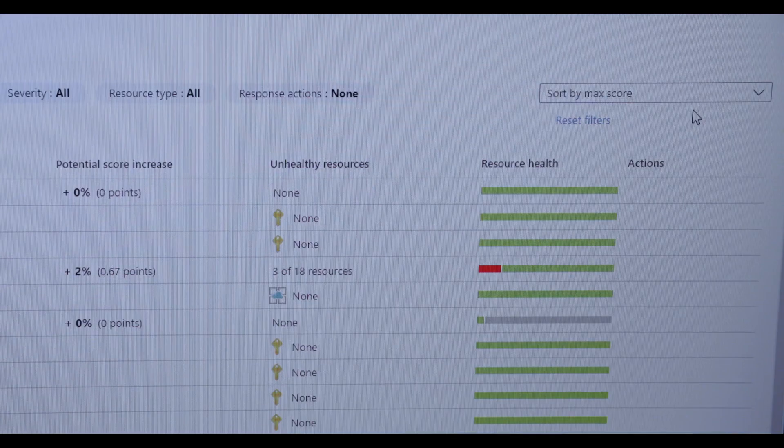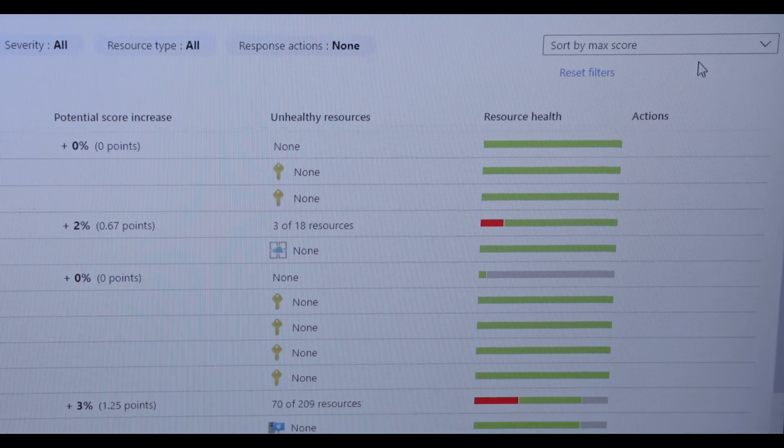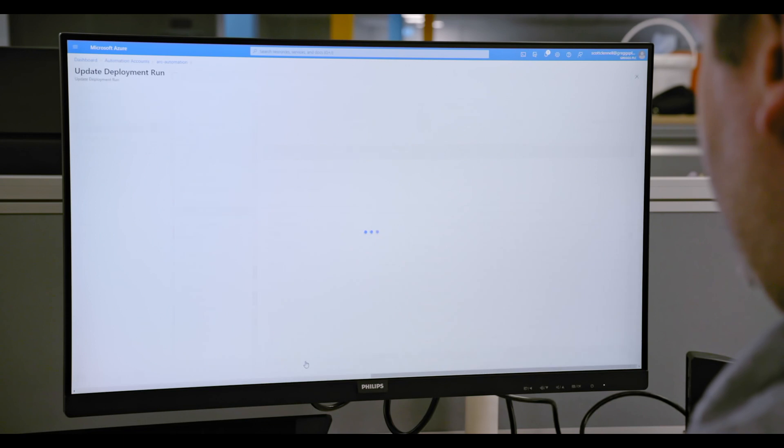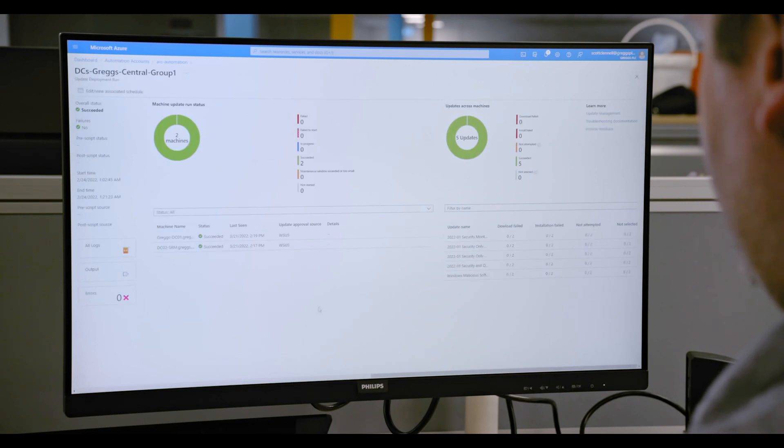This has given us significant benefits from a security standpoint — things such as secure score, compliance scoring and assessments, and also that central aggregation of logs, allowing us to see if a security event actually occurs across multiple devices and being able to pinpoint potential causes.